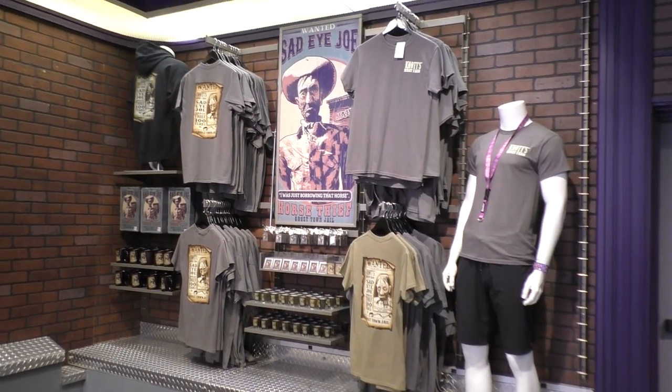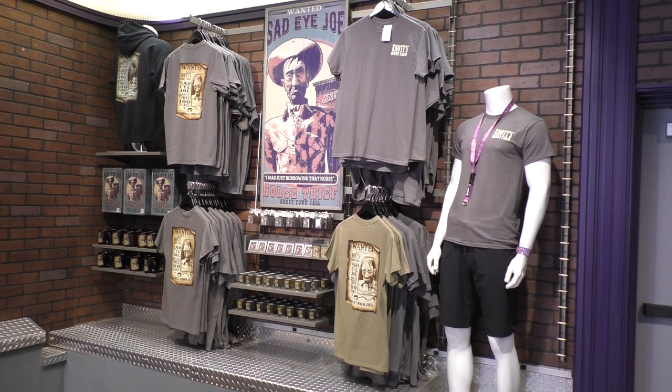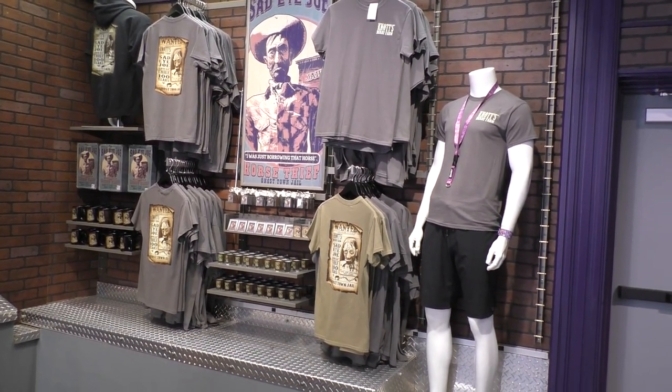We're going to go around the corner here and see what else we can find. There's some really cute merchandise — 'Wanted: Sad-Eyed Joe.' Now if you don't know who Sad-Eyed Joe is, well, you've got to come to Knott's and go visit the jail — you'll find out.